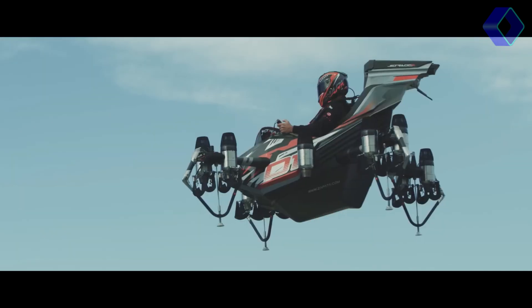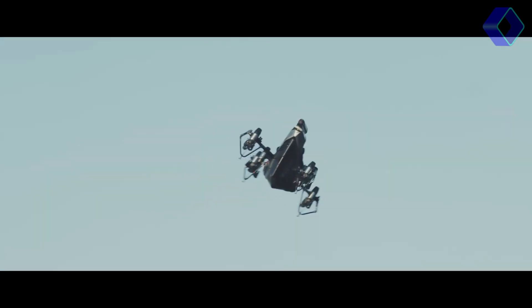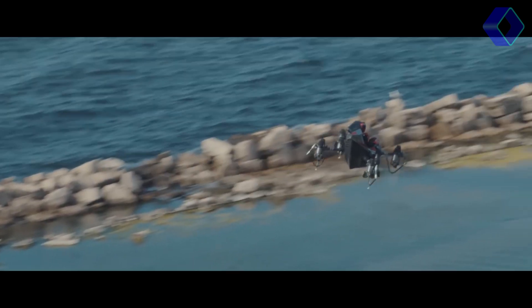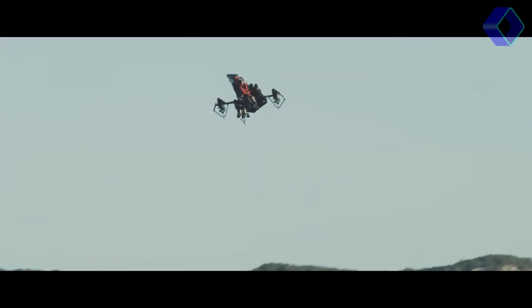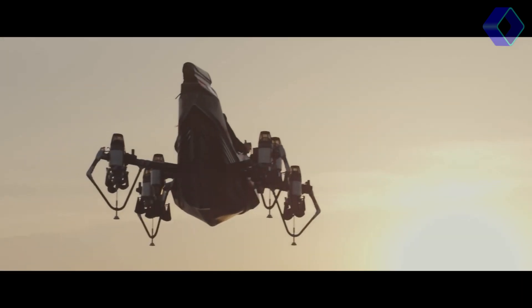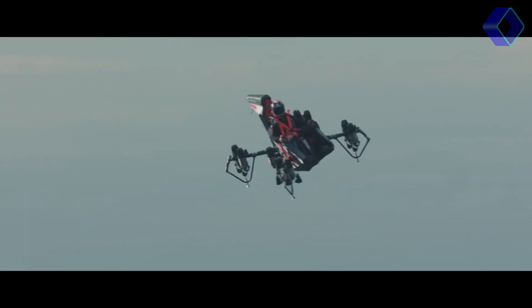The JetRacer by Zapata is more than just a flying car. It's a glimpse into the future of transportation, where agility, safety and versatility come together in one groundbreaking aircraft. With the JetRacer, the sky is not the limit — it's just the beginning.